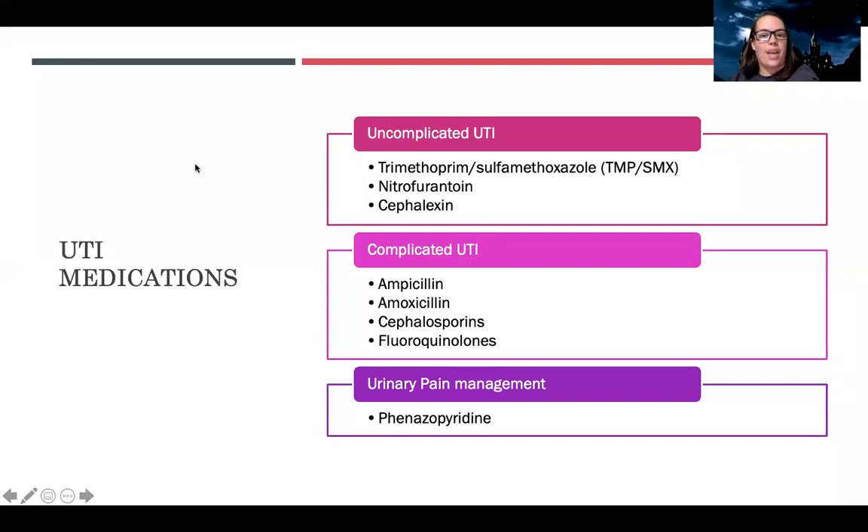Let's talk about UTI medications — the antibiotics. A lot of people ask which antibiotics they need to know. You're going to see these not just for UTIs but for many other disease processes. On the next slides, the ones that are bolded or underlined apply to all antibiotics, whereas the non-bolded items are specific to each medication. Hopefully this will alleviate some of your fears.